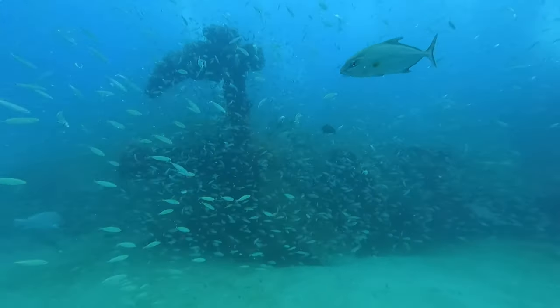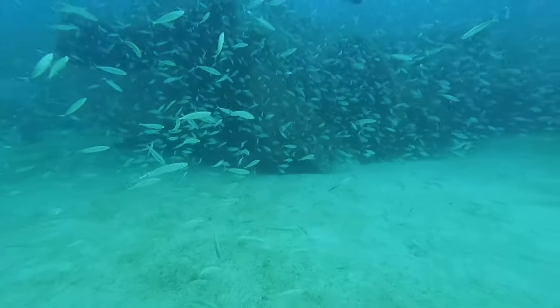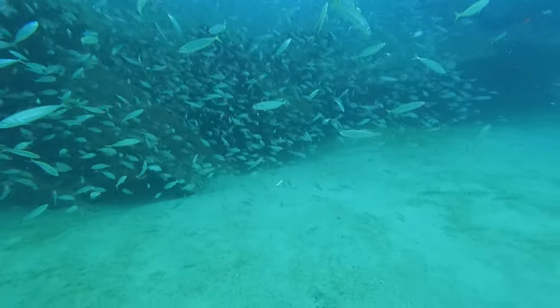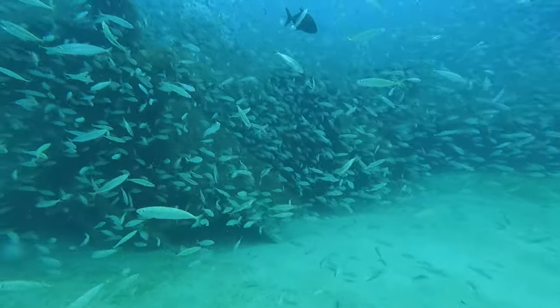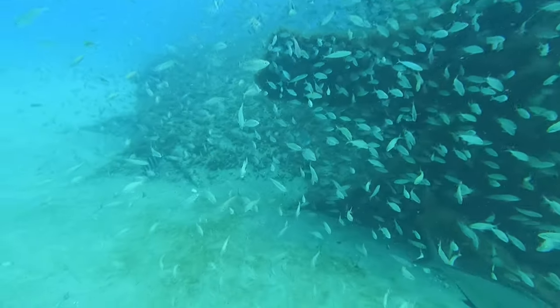As we descend into the depths, we are immediately transported into a different time. The wreck of the Dixie Arrow lies before us — a haunting yet awe-inspiring sight. Covered in marine life and shrouded in mystery, it serves as a portal to the past.